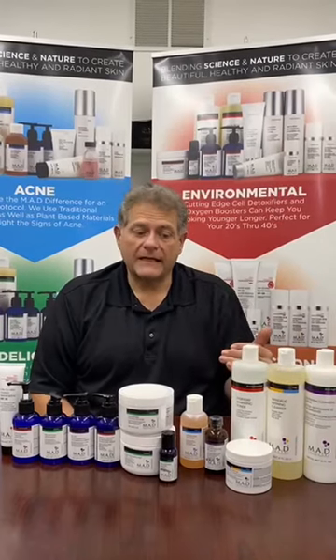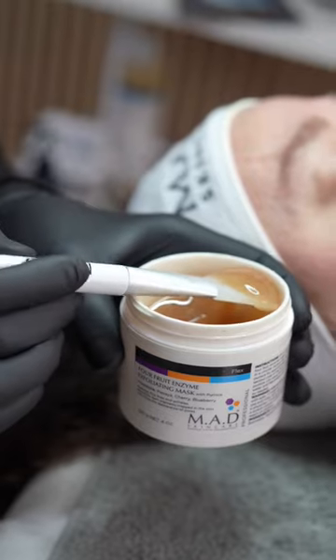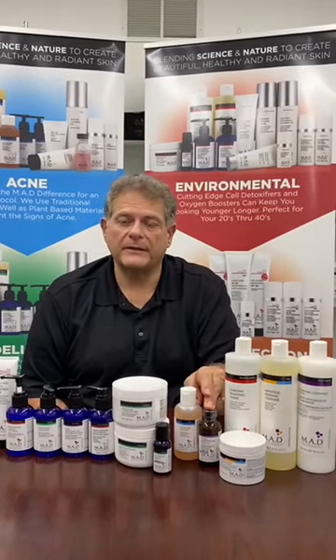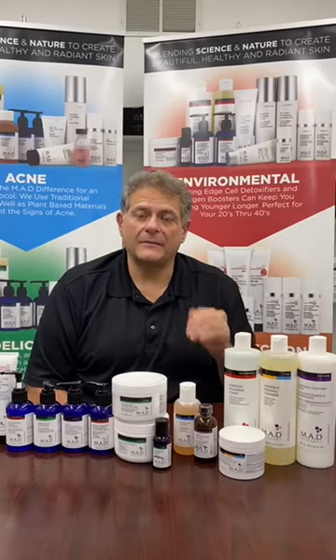Now we're going to begin the exfoliating process. We're still using the Four Fruit Enzyme because it's all enzymes and it's excellent at rejuvenating the skin. Next is the Genesis Growth Factor Peel, hitting the skin with plant-based stem cells and growth factors right in the peel.